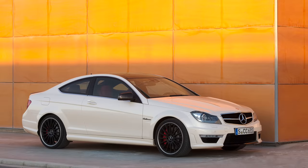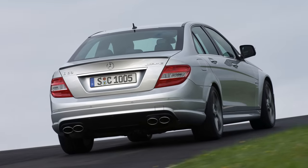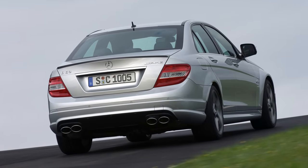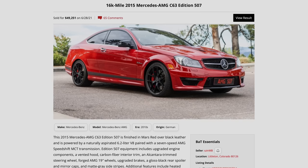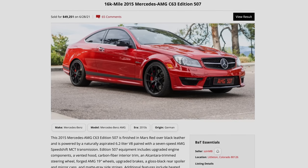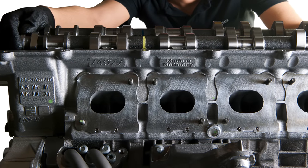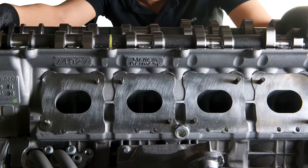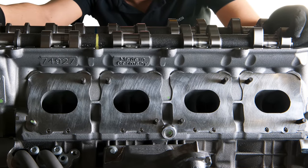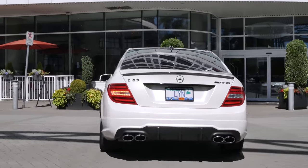They sold a lot of these — over 40,000 C63s were made — and thus they are not super expensive on the used market. $30,000 US dollars can get you a really good example, while the best late models sell for around $50,000. Reliability is pretty good, but the M156 engine does like to be taken care of, as I've covered in some of my previous videos. My opinion is to get a C63 and enjoy it while you still can. It's an amazing car.